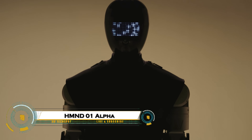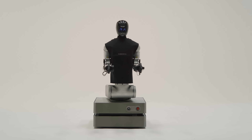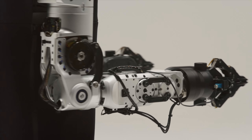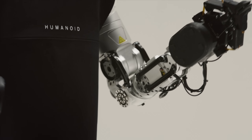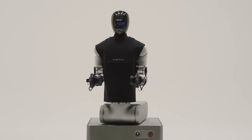The HM ND-01 Alpha is the UK's first humanoid robot designed for industrial use, developed by the innovative startup Humanoid. Standing at 220 centimeters tall, this advanced robot moves on a wheeled platform at speeds up to 7.2 kilometers per hour, and can carry payloads of 15 kilograms.